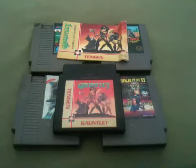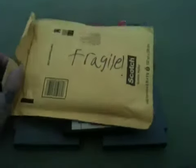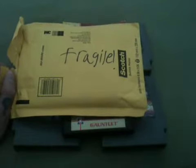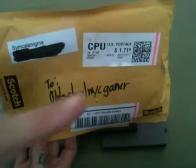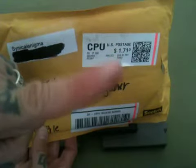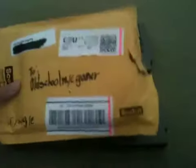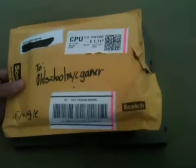Last but not least, I got a package here which says fragile, but I know the post office in their infinite wisdom totally flattened it a bit, which sucks. But I'm still going to take care of this little gift. Now, this was from a really cool YouTuber, Cynical Enigma. I'm going to leave the link to his channel down there. He PMed me, said he could send me something, which he really didn't have to. It was really awesome for him to do it.